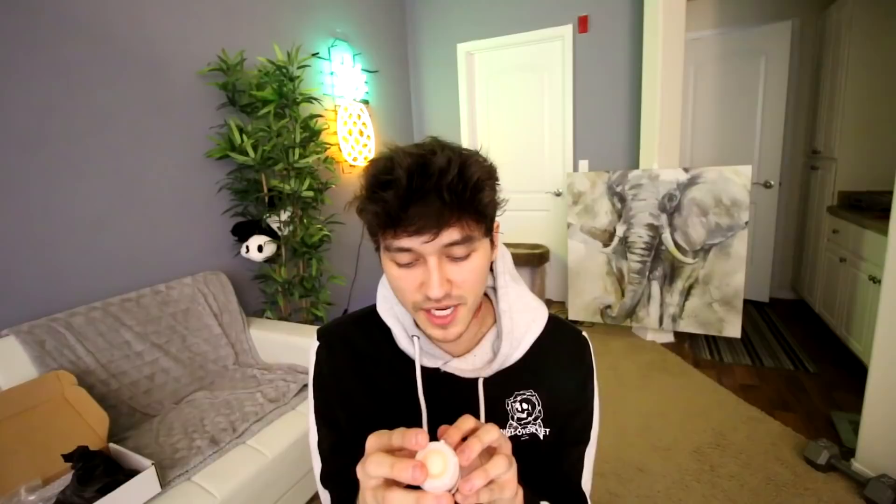Moving on to the next item. I think this sounds like it's gonna be the most interesting thing I bought today. If I put this white goo on my face, it's supposed to make me look old — like that FaceApp thing that makes you look old. Well, this is supposed to do the same thing but in real life. It's called old age stipple. It says: 'Old age stipple is a latex preparation for simulation of aged and wrinkled skin — for professional use only.'